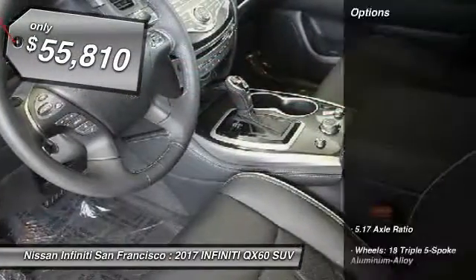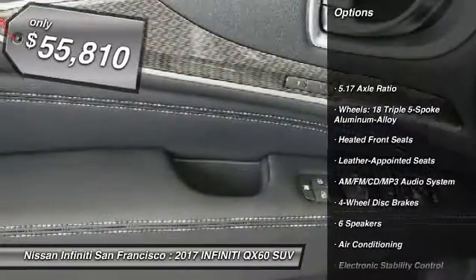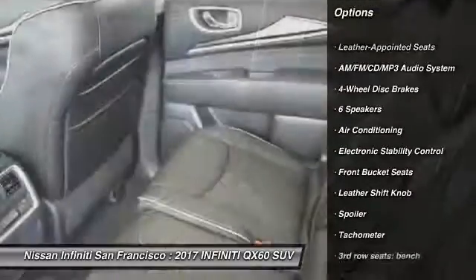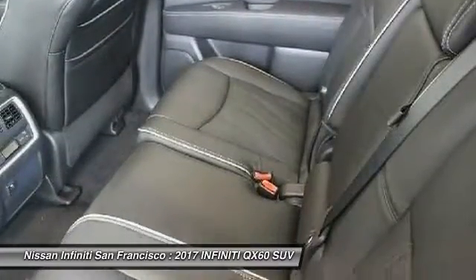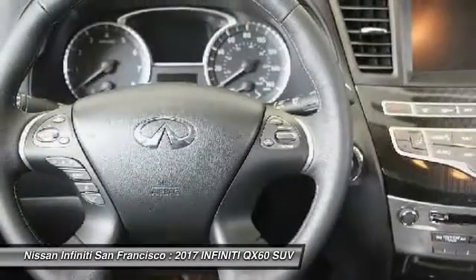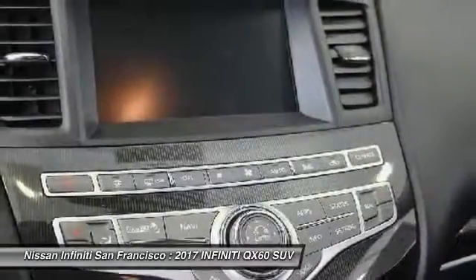So here are some of this vehicle's great options: power passenger seat, traction control, dual airbags, air conditioning, leather-wrapped steering wheel, power steering, four-wheel disc brakes, AM-FM stereo with CD player, universal garage door opener, center armrest.